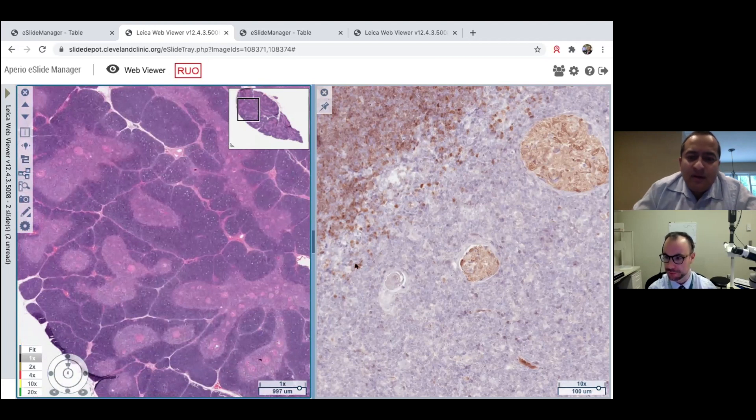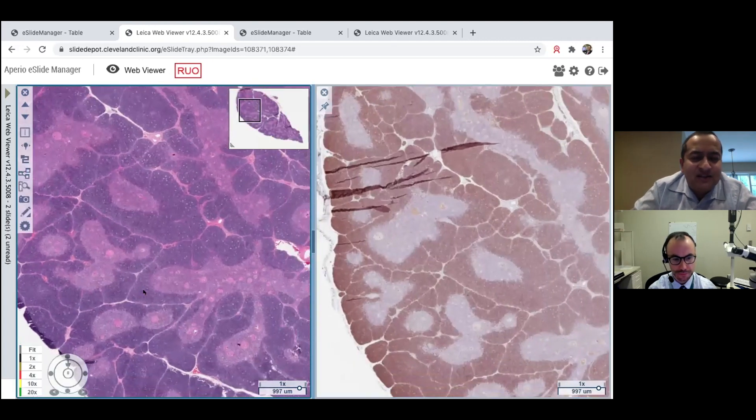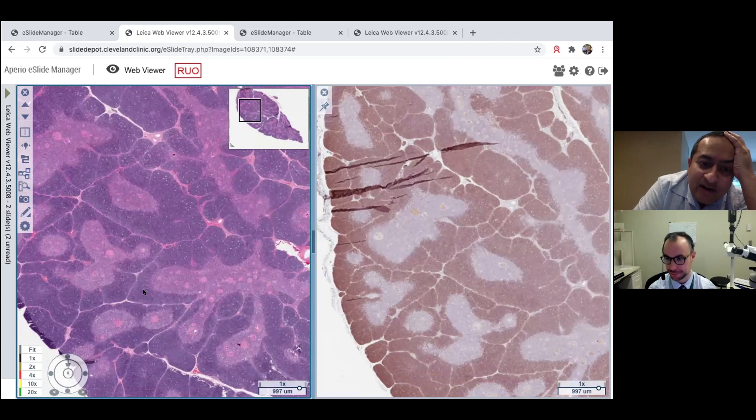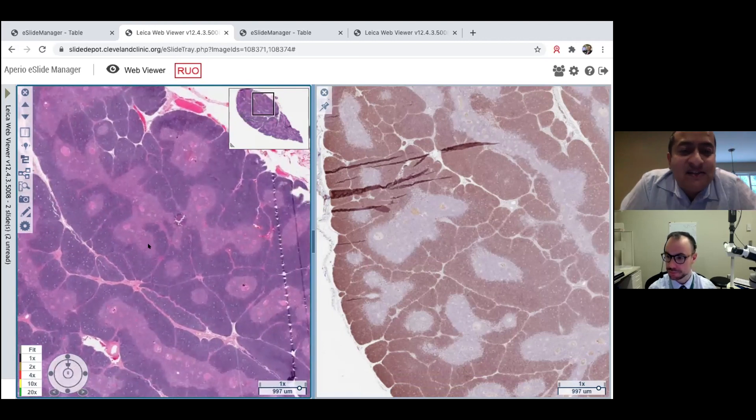Another thing that strikes me at low magnification is that the thymus is lobulated — broken into lobules almost like the lung is broken by interlobular septa. However, the septa here are thin, not broad fibrous septa. That's a really useful distinction: broad fibrous septa are a key sign pointing toward thymoma versus thymic hyperplasia or normal thymus, and I lean heavily on that.